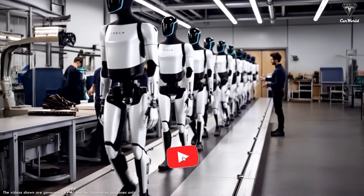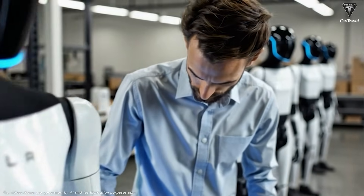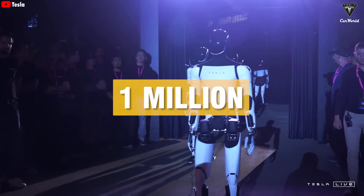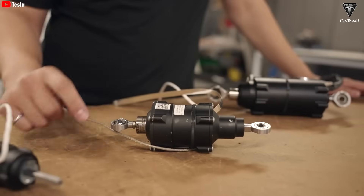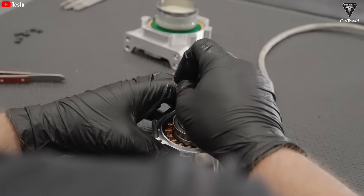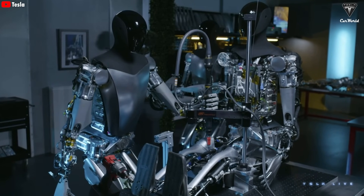As Elon Musk has said, Tesla could eventually produce tens of millions — maybe even hundreds of millions — of Optimus robots per year. That would mean manufacturing at a truly insane pace. A more believable milestone for now would be around 1 million Optimus units per year. At that scale, Tesla would be building one Optimus every 40 seconds. To make that happen, Tesla would need a highly automated assembly line where every component — batteries, actuators, sensors, and frames — is put together with incredible speed and precision. At that point, we wouldn't be surprised if an Optimus could start assembling another Optimus.